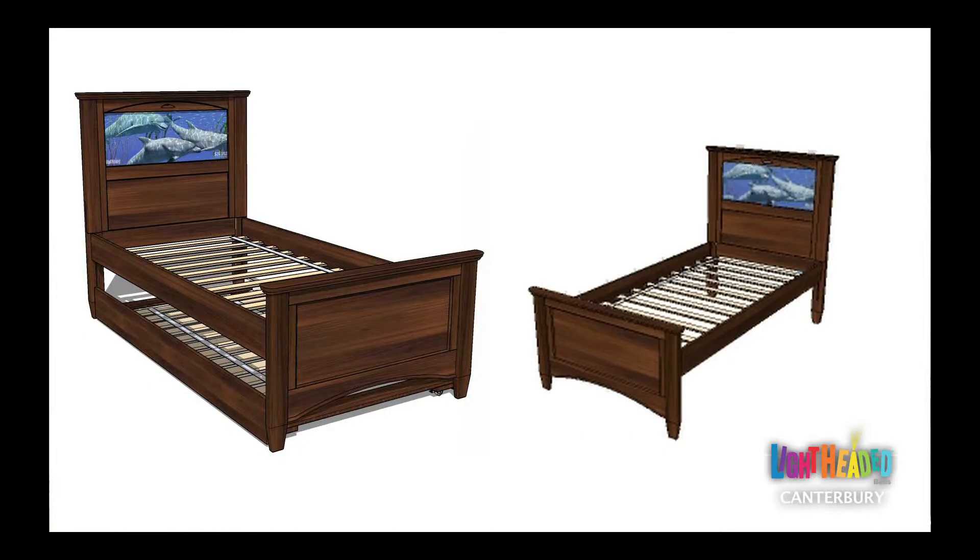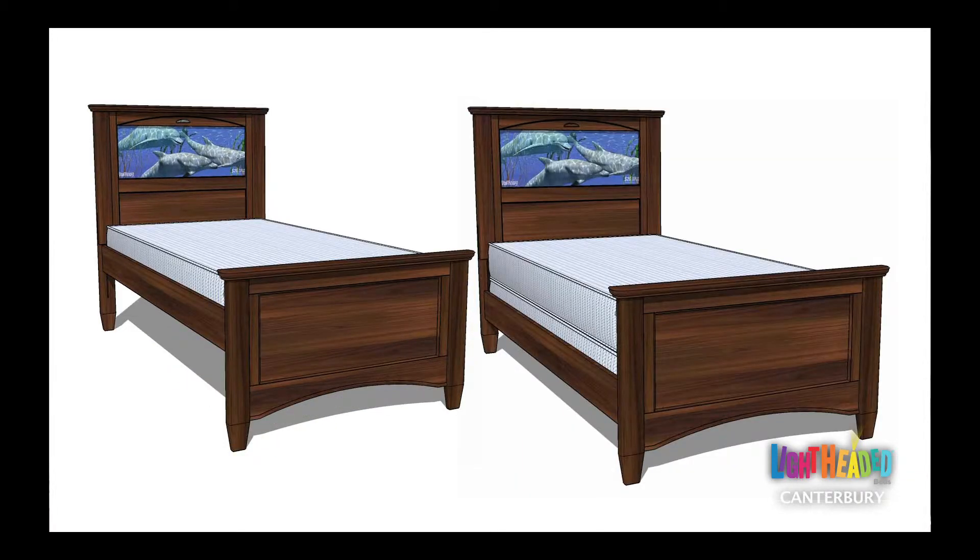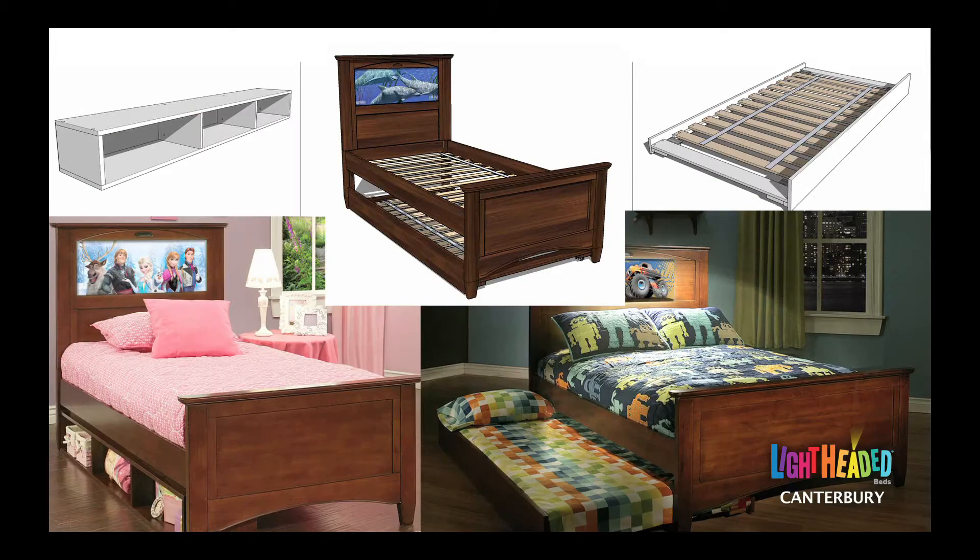Included with the bed purchase is a rollout slat system that provides you the option of using a mattress only or a box spring and mattress combination. We also offer an under-bed trundle or open storage option to complement the beds.